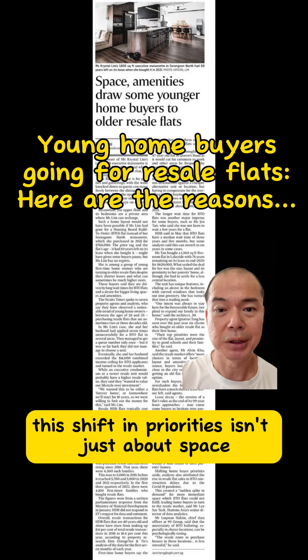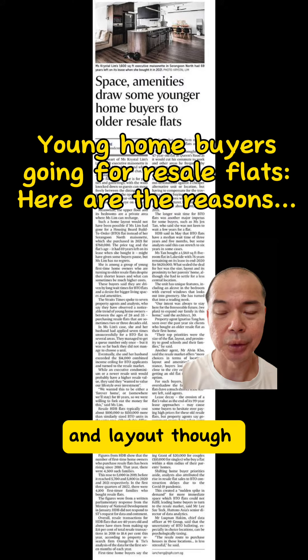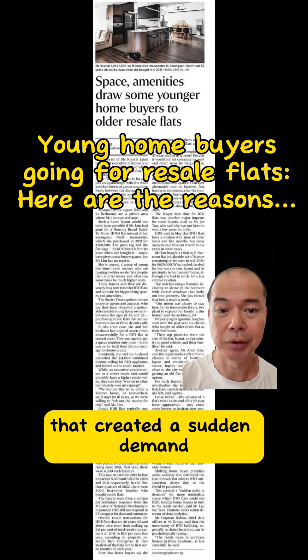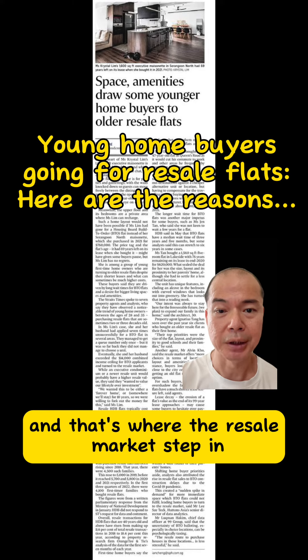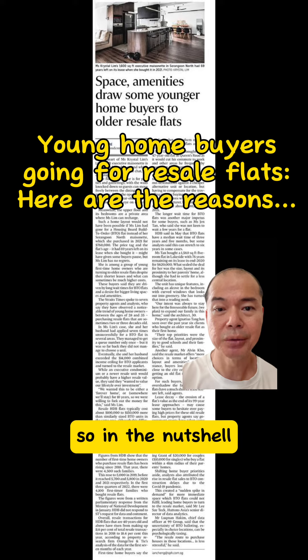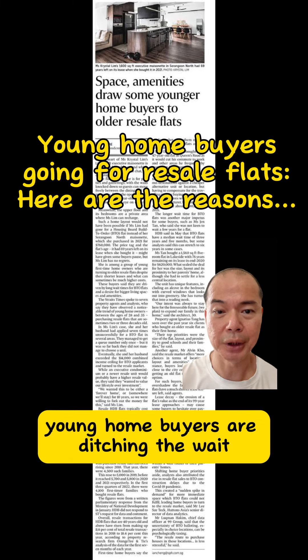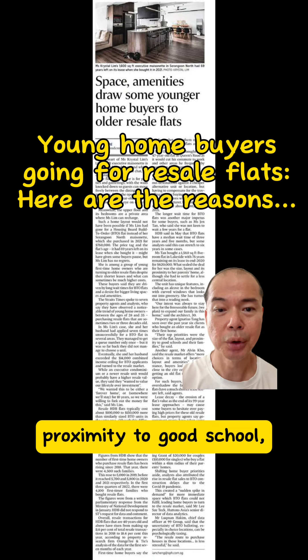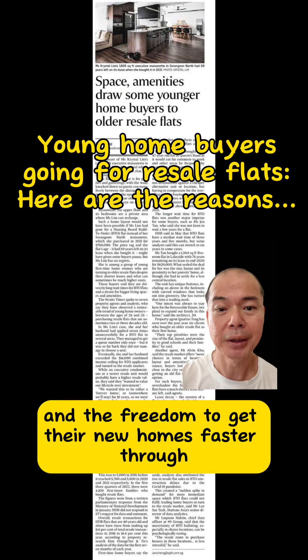This shift in priorities isn't just about space and layout though. COVID-19 delayed BTO construction, creating a sudden demand for quick housing solutions, and that's where the resale market stepped in. In a nutshell, young homebuyers are ditching the wait and choosing character, space, proximity to good schools, work, or parents — and the freedom to get their new homes faster through the resale market.